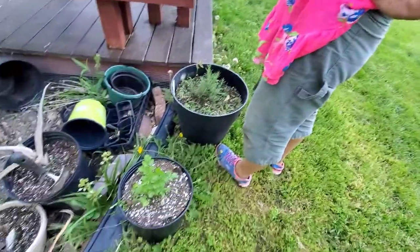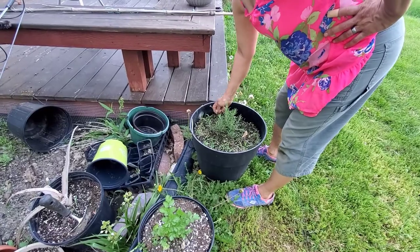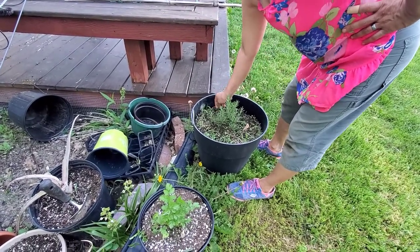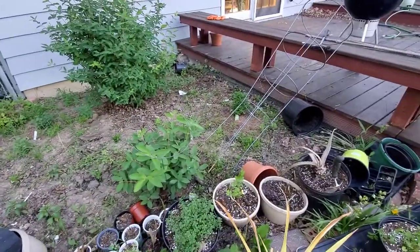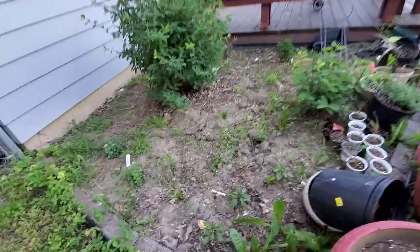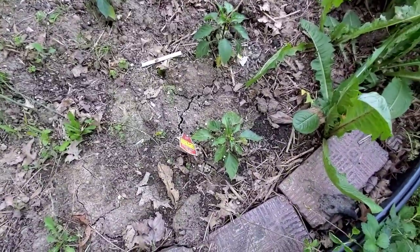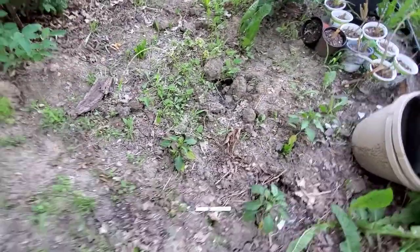Rosemary. See that plant growing right there next to it? That's a tree maple - you gotta pull the whole root. Over there is mint - two types of mint: wintergreen and spearmint.